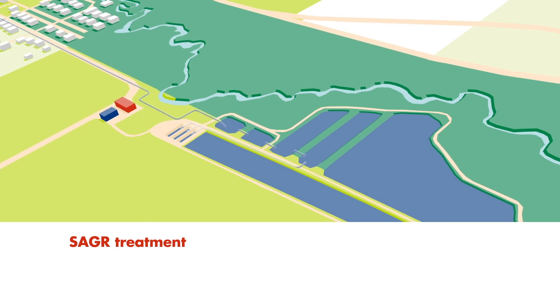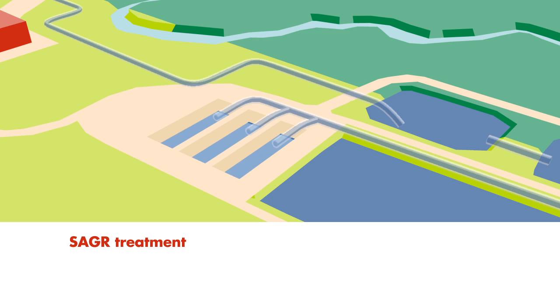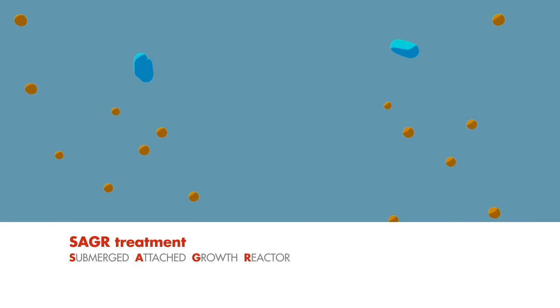The city pumps the filtered water from the lagoons through three SAGR cells. SAGR stands for Submerged Attached Growth Reactor and is a new technology used for municipal water treatment. Microorganisms in the water break down any remaining bacteria, bringing it to a standard acceptable for industrial use.